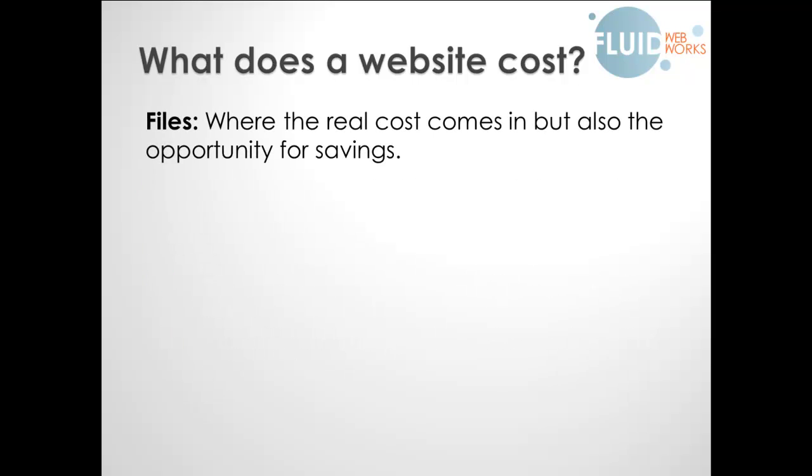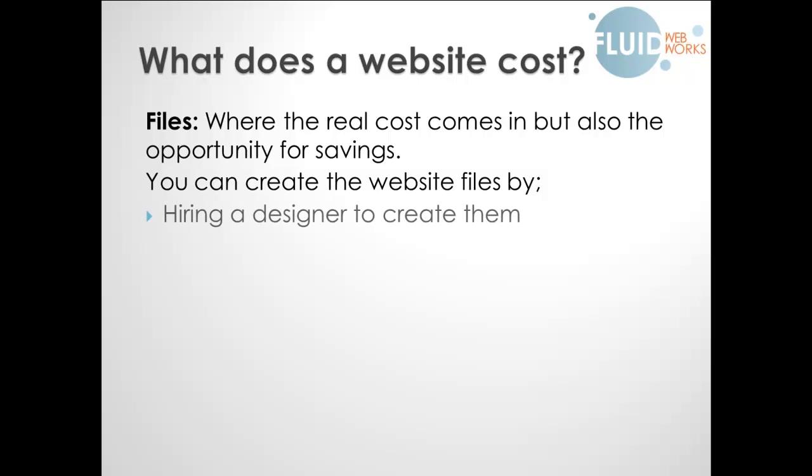The website files are where the real cost can come in, but it's also an opportunity for huge savings. So far we've got a grand total of around £50, depending on how many domain names you buy and what kind of web hosting you've got. The problem with files is that you can either hire a designer to create them, or you can do it yourself.